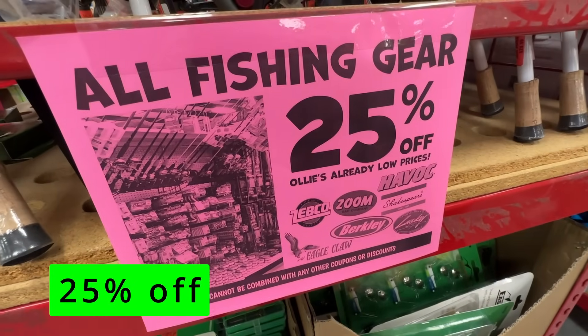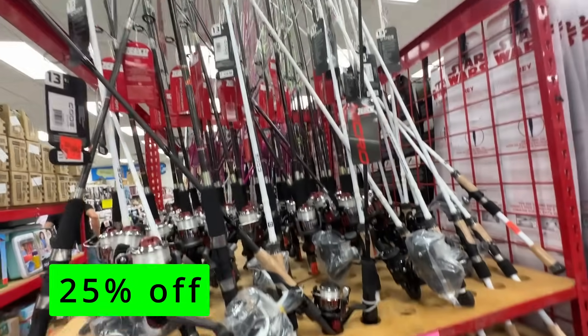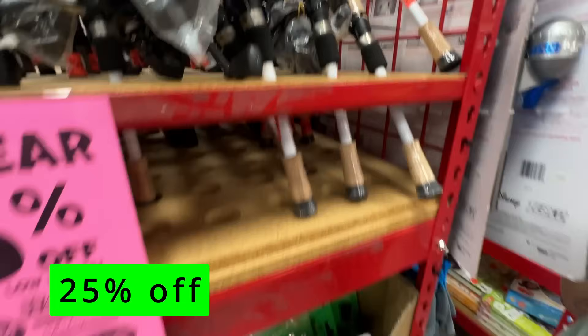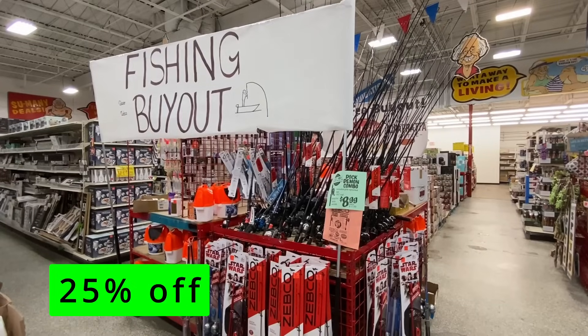Next up, all their fishing gear is 25% off Ollie's already low price. So if you need to stock up the tackle box, check these deals out. They have everything from Zebco, Berkeley, Eagle Claw — all those brands are here and they've got some good stuff to choose from.